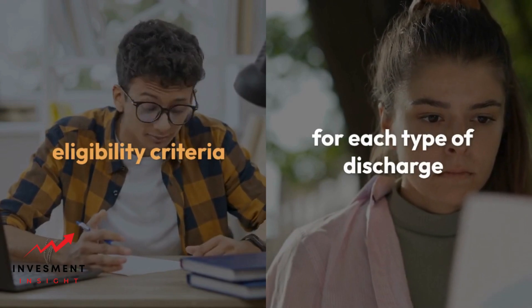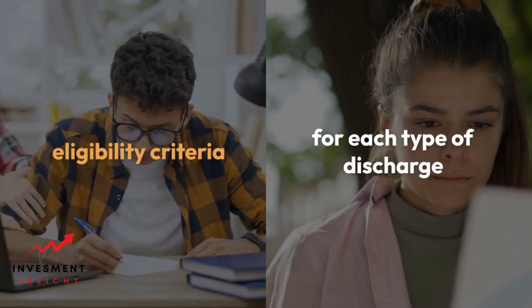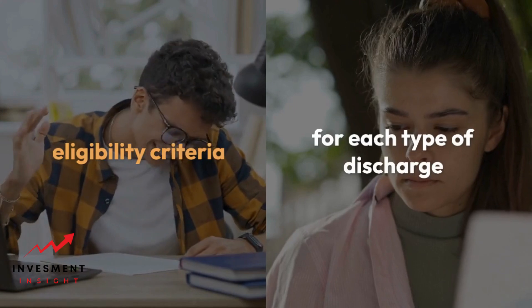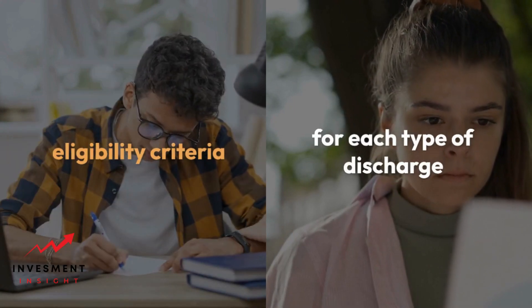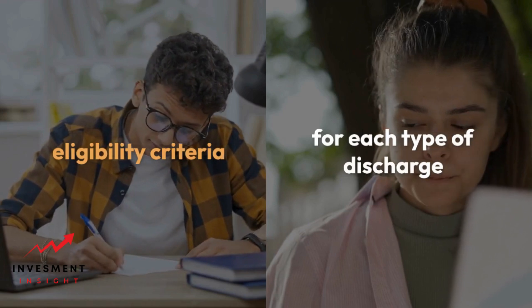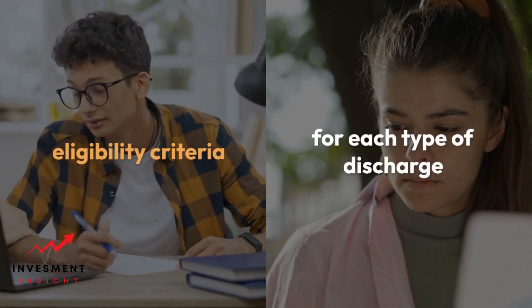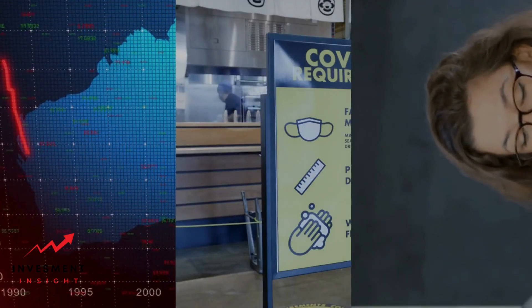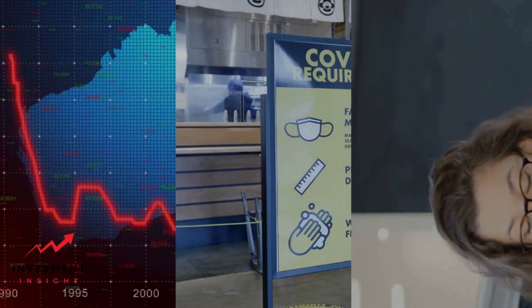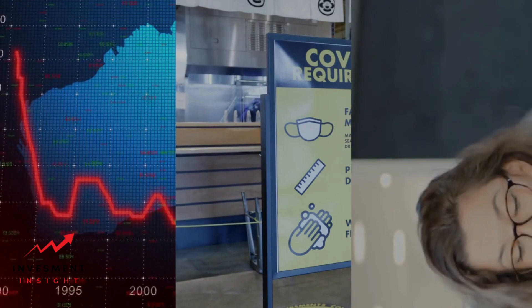Eligibility criteria for student loan discharge vary depending on the type of discharge requested. Borrowers should review the specific eligibility criteria for each type of discharge carefully before applying. In general, borrowers must meet certain requirements, such as being a U.S. citizen or permanent resident, having a qualifying loan type, and meeting specific employment or disability requirements. Understanding the different types of discharge can help borrowers determine if they qualify and provide options to manage their student loan debt.